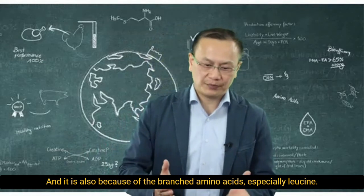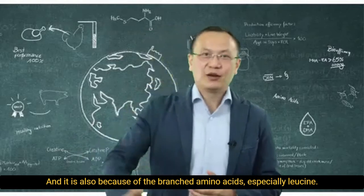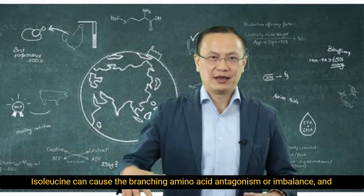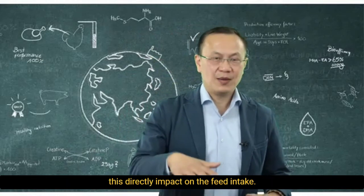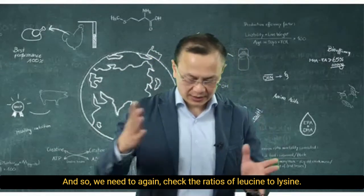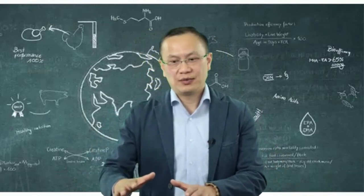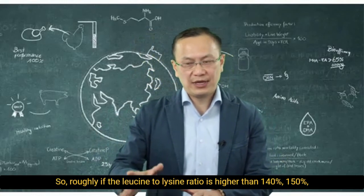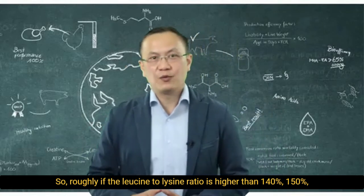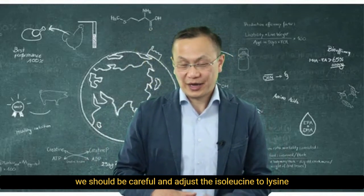And it's also because the branched-chain amino acid, especially leucine — excess leucine can cause branched-chain amino acid antagonism or imbalance, and this directly impacts feed intake. And so we need to check the ratios of leucine to lysine. Roughly, if the leucine-to-lysine ratio is higher than 140 to 150%, we should be careful and adjust the isoleucine-to-lysine ratio.